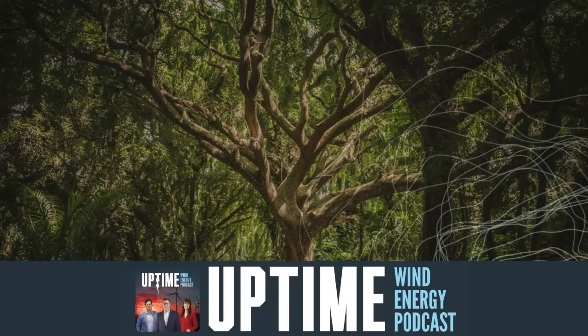Check out PES Wind Magazine to get all the details. We'll see you next time.